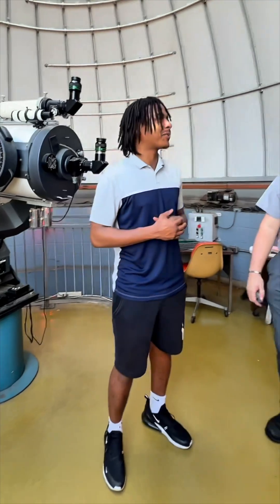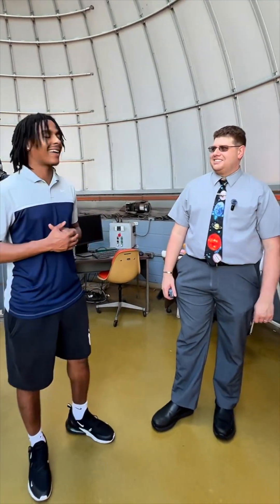Thanks for having us in the observatory, appreciate you guys, learned a lot today. Thanks for stopping by — come by again.